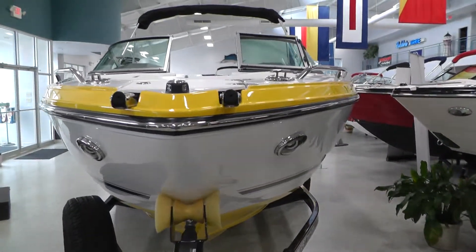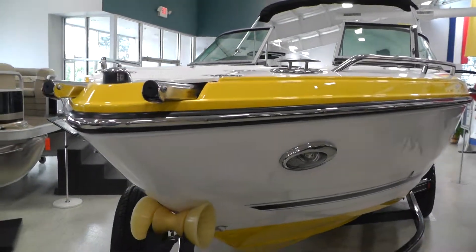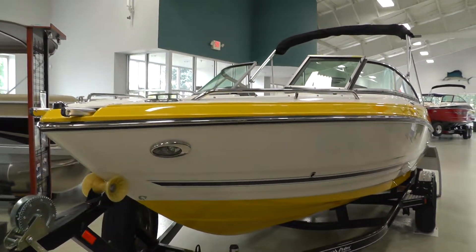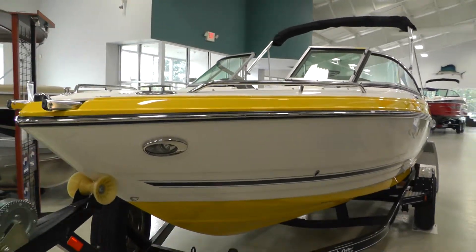This boat is equipped with a stainless steel bow ladder, pull up cleats, stainless steel docking lights, bimini top, bow and cockpit cover.